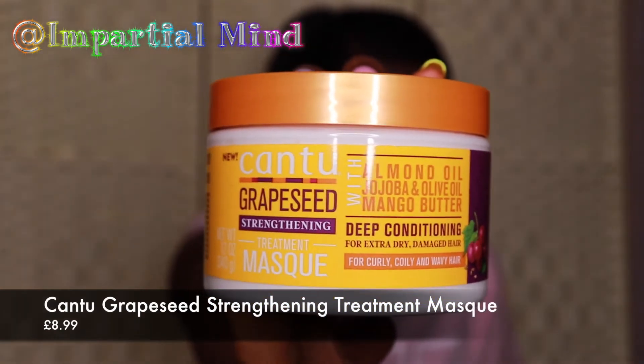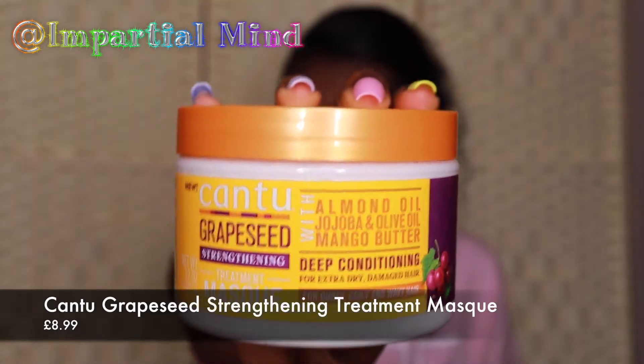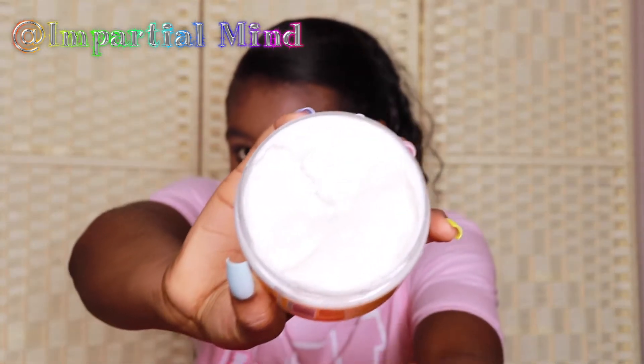The next one is this Cantu Grape Seed Strengthening Treatment Mask with almond oil, jojoba, olive oil, and mango butter — it's for extra dry damaged hair. Even though it says it's for curly, coily and wavy hair, I thought it would still work well with my relaxed hair since it helps with extra dry hair. Let me just smell it — it has a nice but strange smell. The consistency is really thick and I love thick hair mask treatments, so hopefully this will be good for my hair.